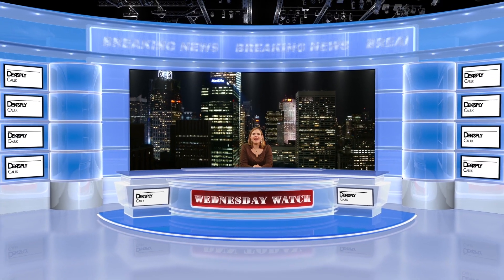Thanks, Dr. Graham, and thank you for checking out the Wednesday Watch. We'll see you next week with more from Dentistry Today and DNN.